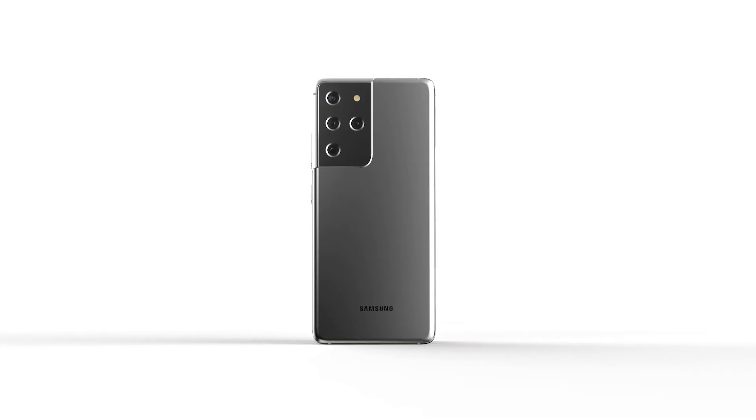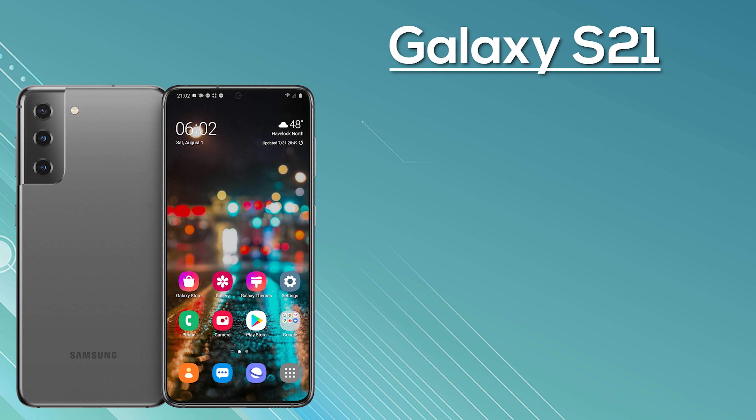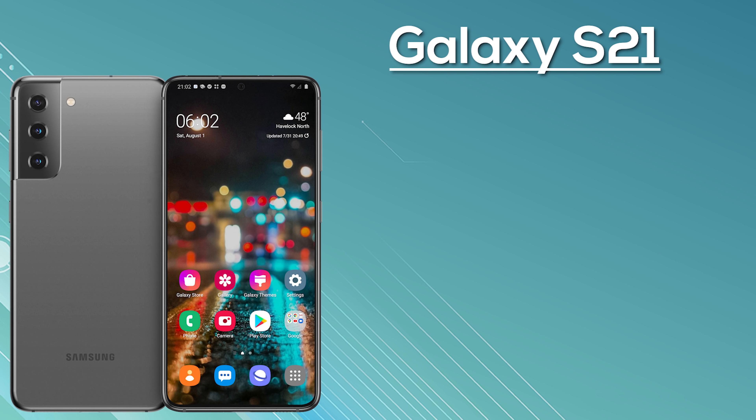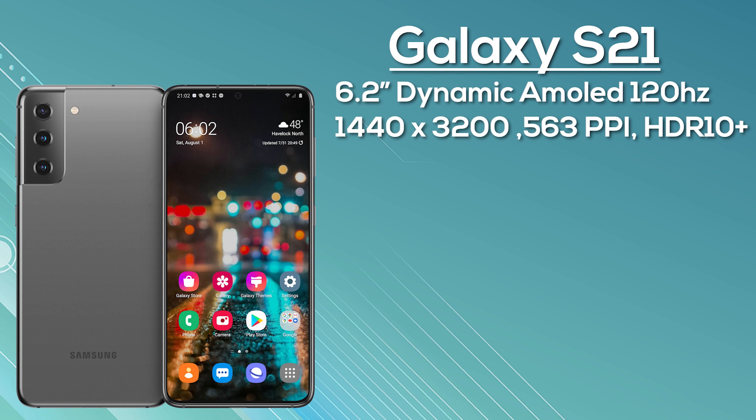For new viewers, here's a full rundown. The Samsung Galaxy S21 is the smallest and entry-level model, coming with a 6.2-inch Dynamic AMOLED display with an expected resolution of 1440 by 3200, giving 563 pixels per inch, along with an in-display fingerprint scanner.